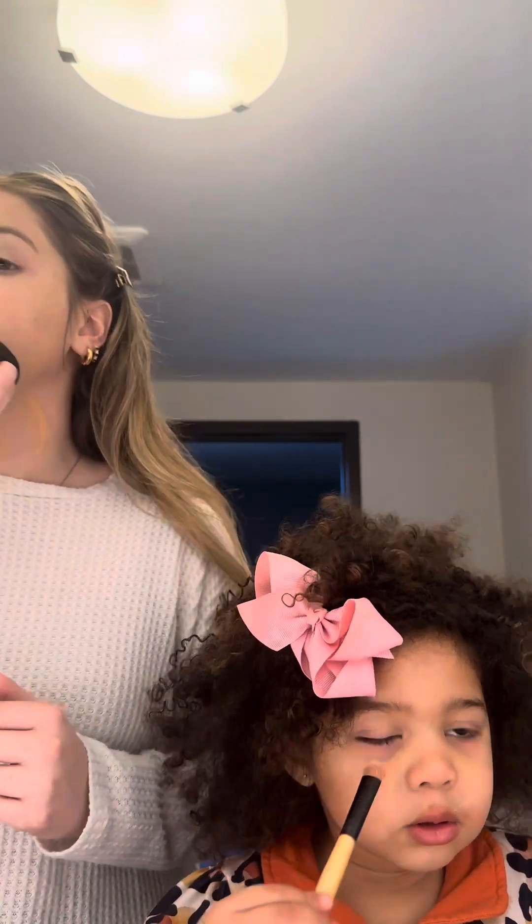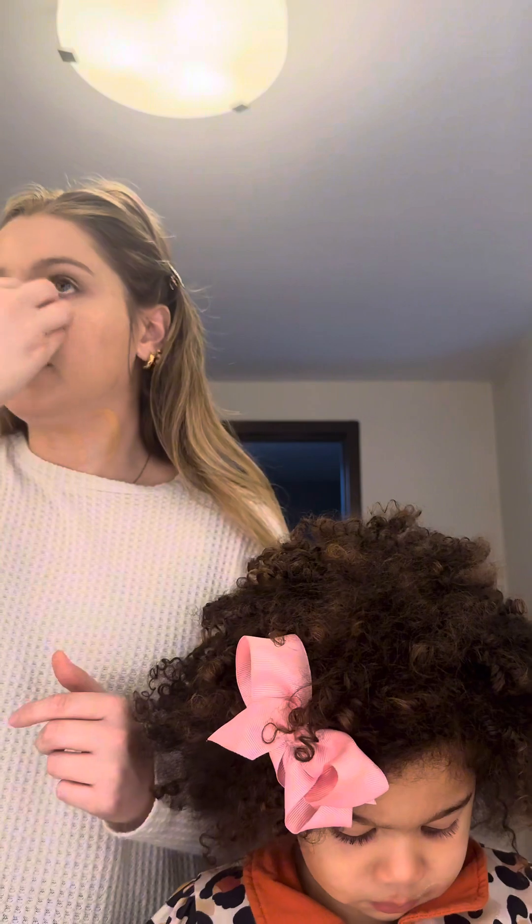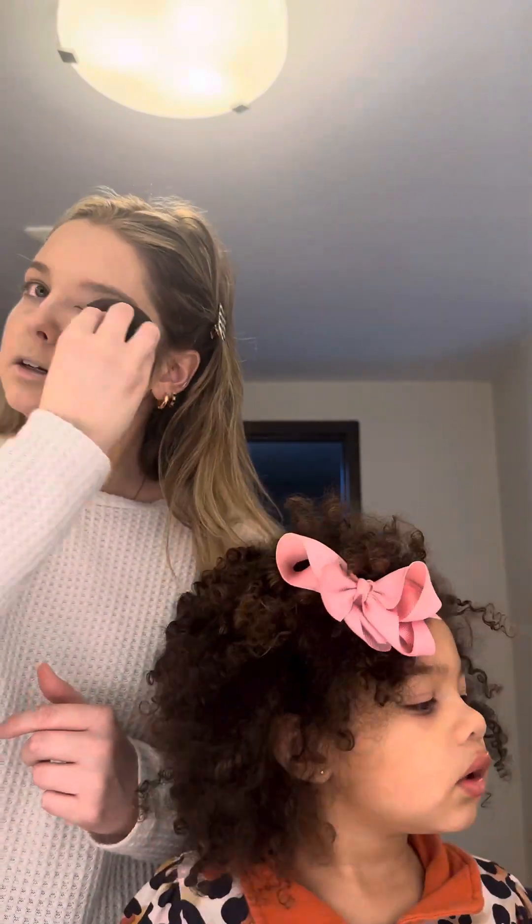I've always wanted to try it and I finally got it this time, so highly recommend. This morning we got up, went to breakfast, and got coffee.